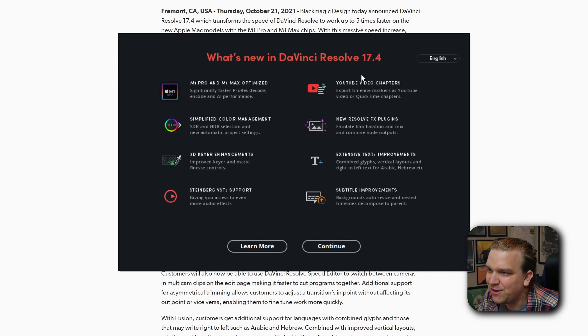Another big feature that caught my eye: YouTube video chapters. You can export timeline markers as YouTube chapters or QuickTime chapters. I'm probably going to test this on this upload. Right now the only way to add YouTube chapters is by adding timecode links in the description manually. I'm curious whether it will take the marker name for naming the chapters. For this to work, you do have to upload directly to YouTube as an export setting. They also touted increased quality and optimization for the YouTube preset.